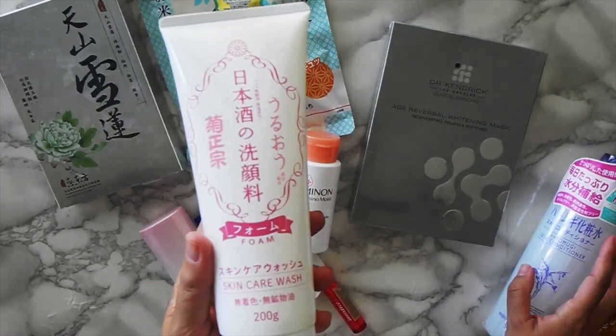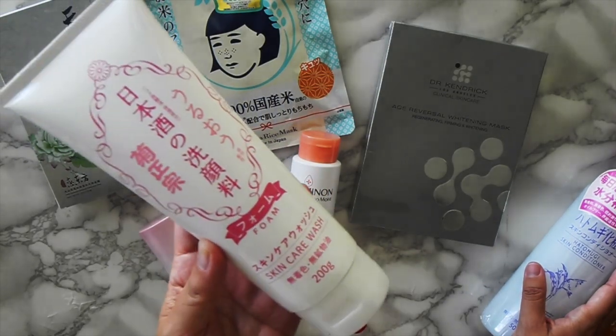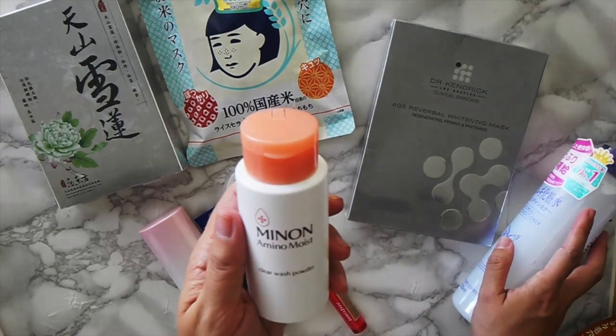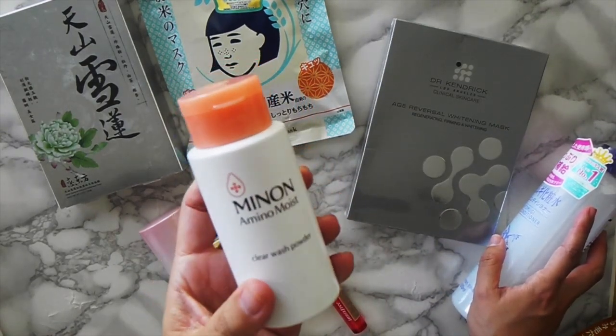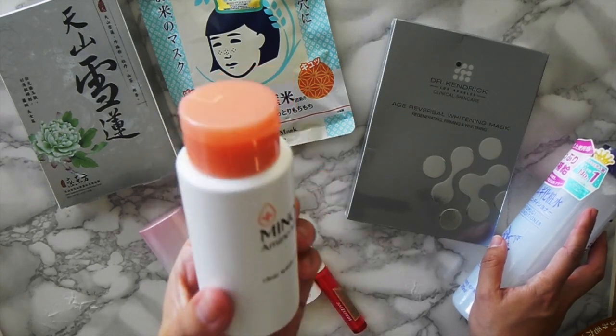This one is a little bit drying, but it does the job and it was less than $5 for 200 grams, so it's a really good deal. I also bought this clear wash powder — it comes out as a powder but it foams up when you add water. I love it.